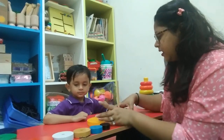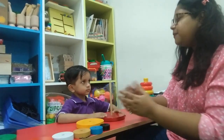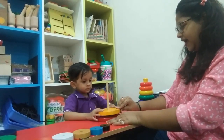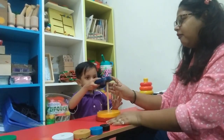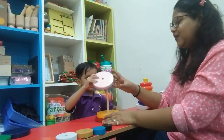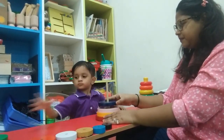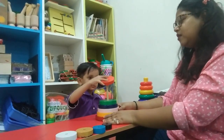Now keep this in here. Take the bigger circle. Stack it into this rod. Yes. Now stack another one. No, this is the smallest one — take the biggest one. Yes. Very good! Now take the smallest one. Very good! Now take the next one. Yes! Now take the smallest one. Yes! Very good!